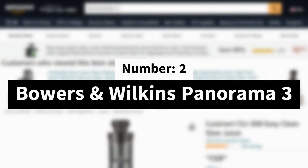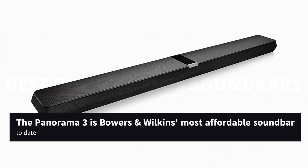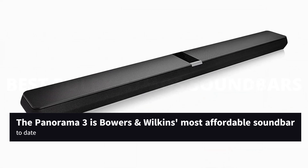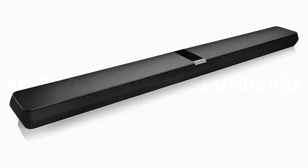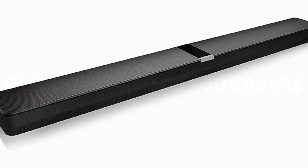Number 2: Bowers & Wilkins Panorama 3. The Panorama 3 is Bowers & Wilkins' most affordable soundbar to date. It's more costly than the Sonos Arc, but if it's sound quality you prize, then the Panorama 3 is worth every penny.